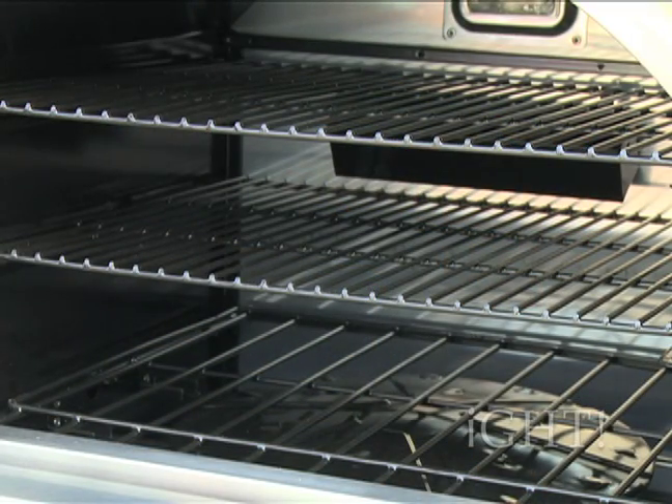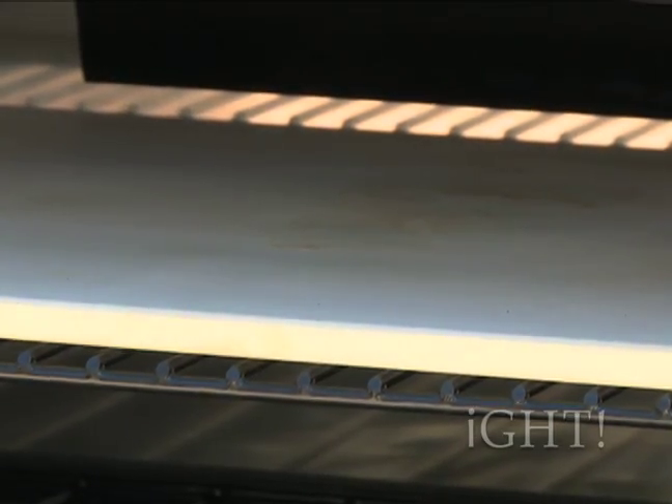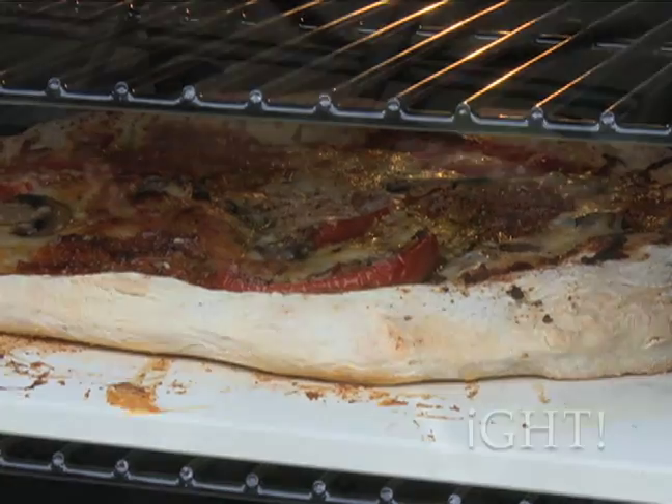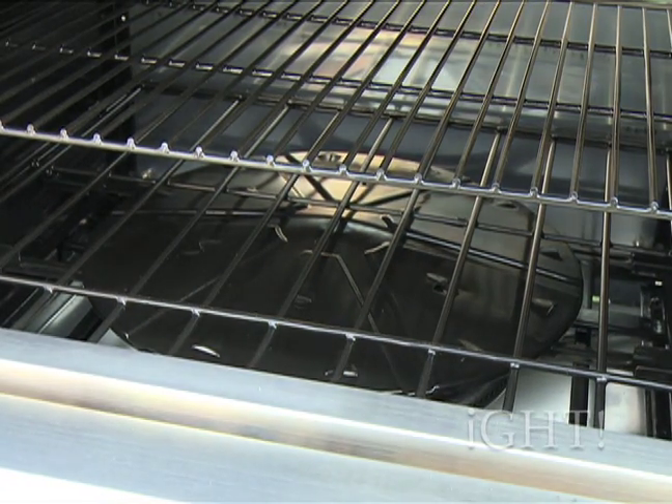The large oven has three cooking racks, a high temperature baking stone and the capacity to cook a pizza up to 16 inches. A heat diffuser over the burner distributes the heat evenly for a perfectly baked food every time.